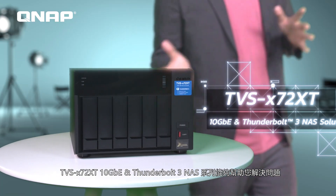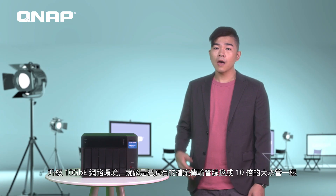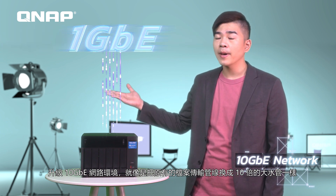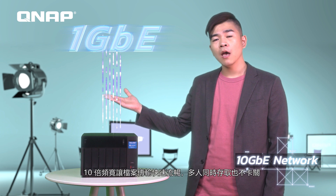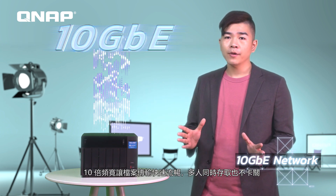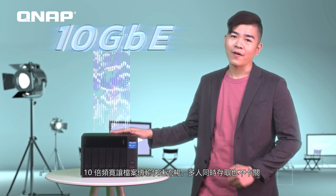Now, the TVS-X72 XT is here for you. Upgrading to a 10GbE network provides up to 10 times the bandwidth of regular networks, which means up to 10 times faster file transfer and enough bandwidth for multi-user access to files.